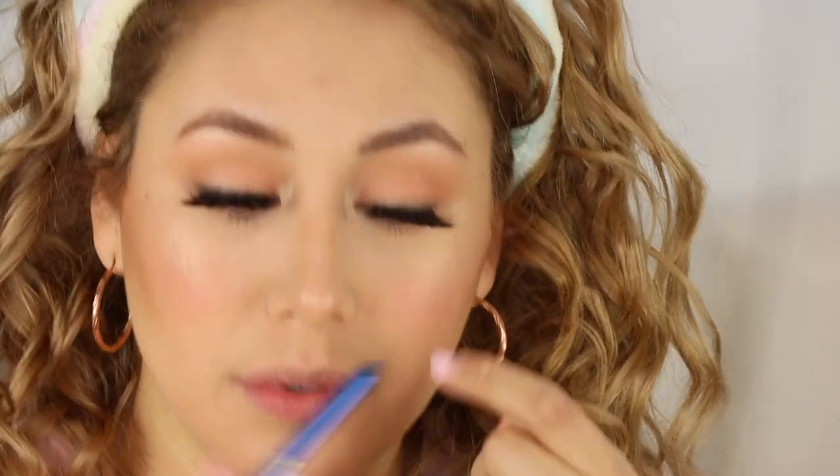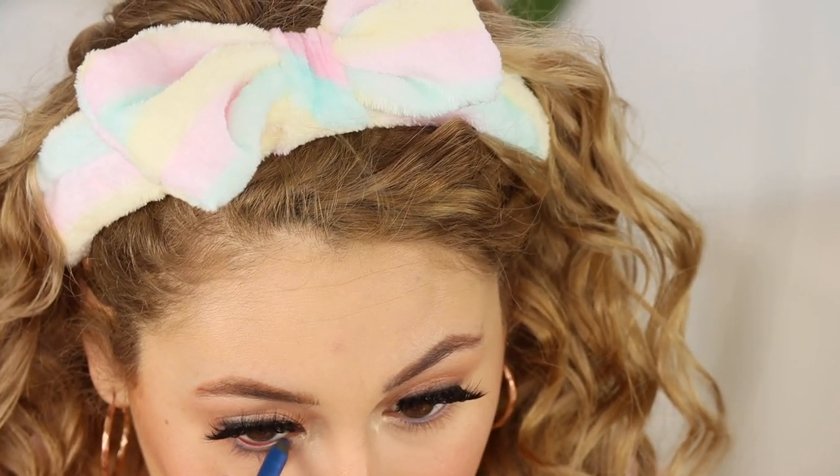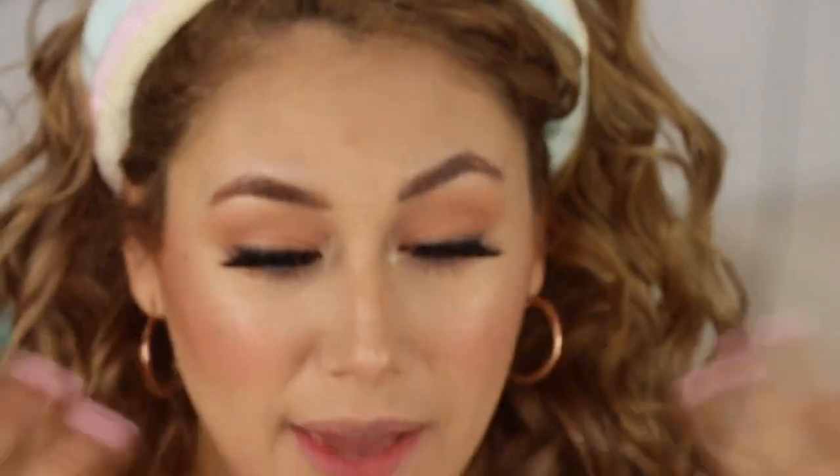I'm adding a blue eyeliner just to make it fun — just a simple blue liner. Moving on to setting spray — this is the AOA A+ Setting Spray, which locks in your makeup. It smells like fresh roses and the spray mist is actually decent — not huge drops. I really like this, we'll see how it holds.